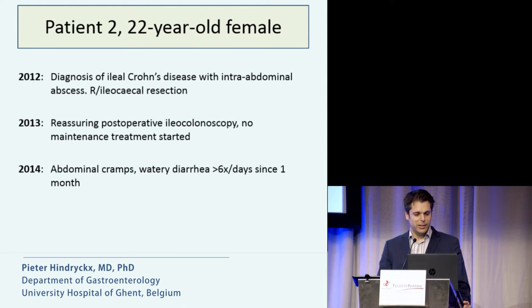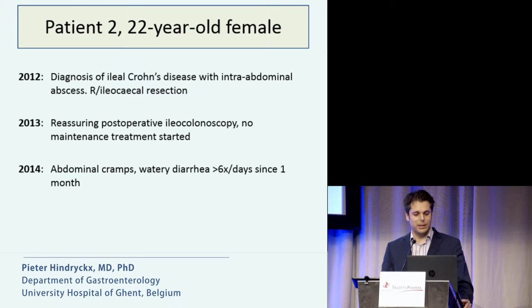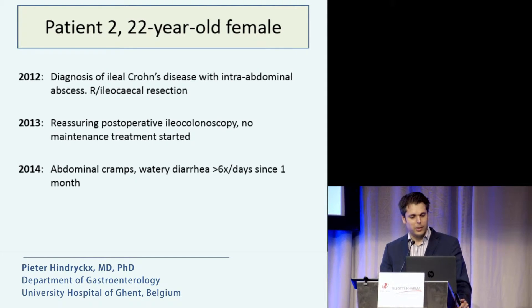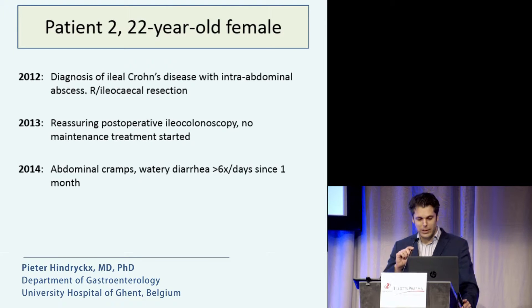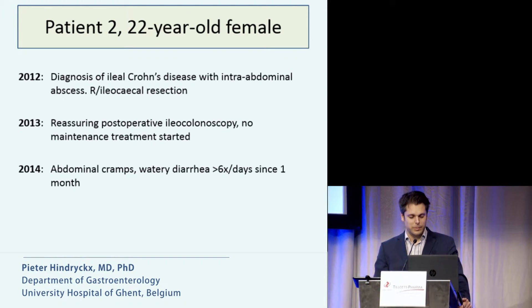The second patient was diagnosed with ileal Crohn's disease in 2012, with an intra-abdominal abscess, for which she immediately received an ileocecal resection. In 2013, she received her postoperative ileo-colonoscopy, which was very reassuring, and no maintenance treatment was started. But unfortunately in 2014, she presented again with abdominal cramps and watery diarrhea.